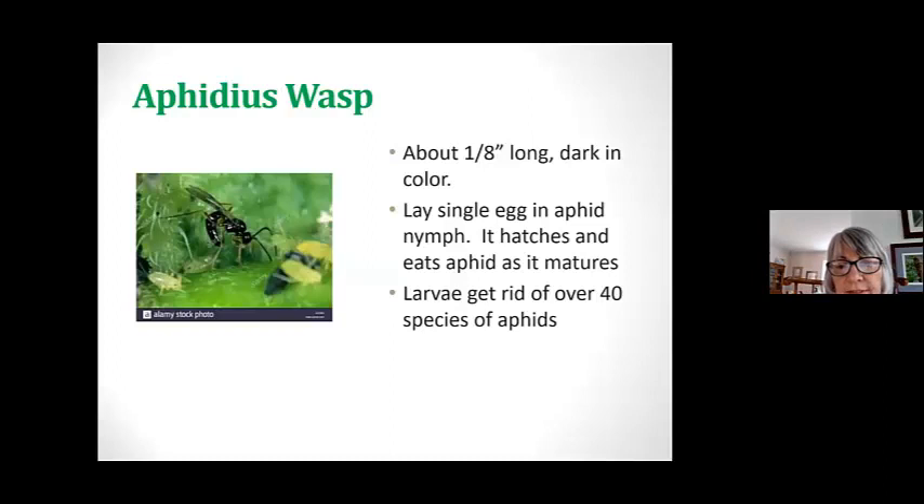Here's the aphidius wasp — a very busy bug, especially for its size. He's only an eighth of an inch long and sort of dark in color. When they lay an egg, it's a single egg in an aphid nymph. It hatches and eats aphids as it matures. The larvae get rid of over 40 species of aphids, and almost every tree, shrub, and plant out there can have an aphid that likes it.